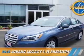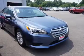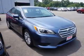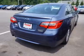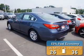Presenting the 2015 Subaru Legacy. It's powered by all-wheel drive, a 2.5-liter four-cylinder engine, and a continuously variable transmission. Great fuel efficiency saves you money by requiring fewer trips to the gas station.